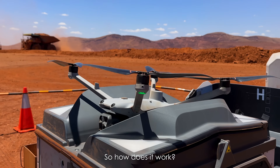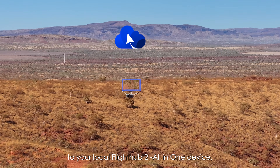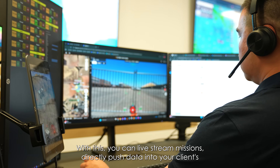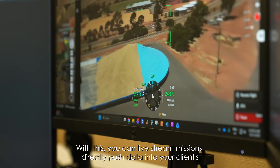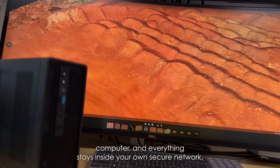So how does it work? As your drone captures the data, it's streamed directly to your local FlightHub 2 all-in-one device, bypassing the cloud network completely. With this, you can live stream missions, directly push data into your client's computer, and everything stays inside your own secure network.